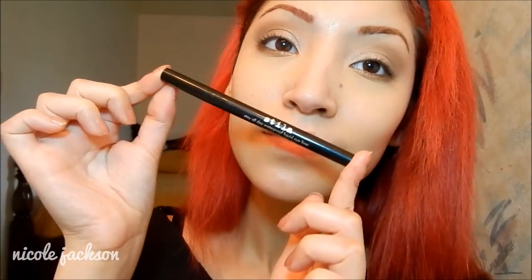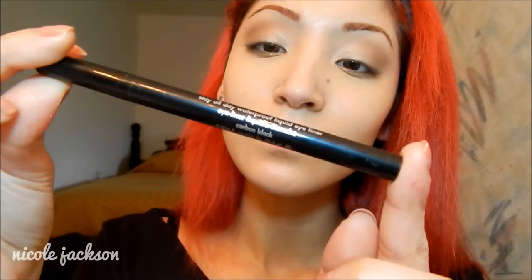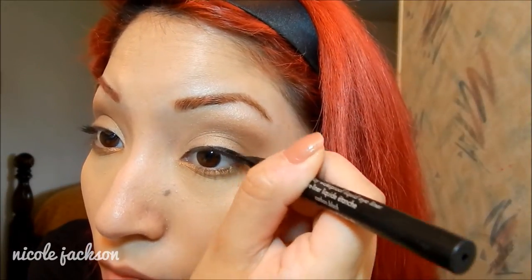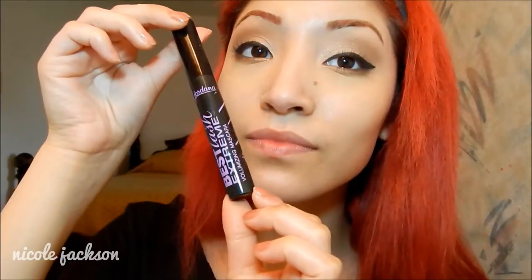I'm also going to be taking Chopper again and putting that in the inner thirds of my lower lash line so it looks more transition-y and different instead of all brown. Then I'm going to be taking my Stila Liquid Waterproof liner and showing you my simple cat liner — nothing too crazy, very simple. Then I'm going to curl my lashes and take my Jordana Best Lash Extreme Mascara, covering my top and lower lashes with that.